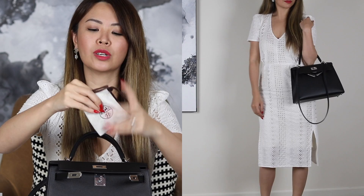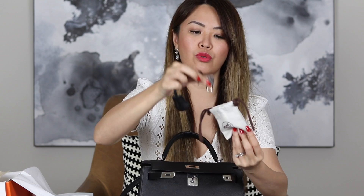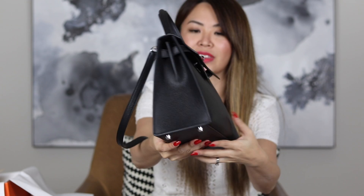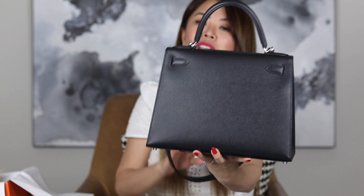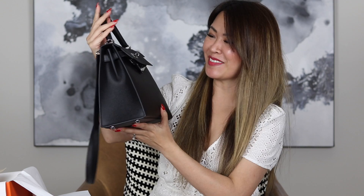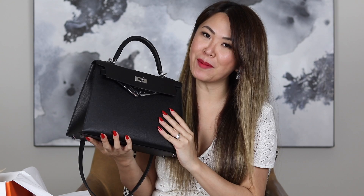The sellier is a lot more structured. Epsom leather is very, very durable — in a sellier I think it's the ideal leather. For retourne, I do prefer the Togo. But isn't it just beautiful? It's so classic. I really wanted the palladium — I think silver and black is a little bit more modern. It's still a dream. It's just the best anniversary gift and I'm so wrapped to have gotten this bag. Thank you, hubby.